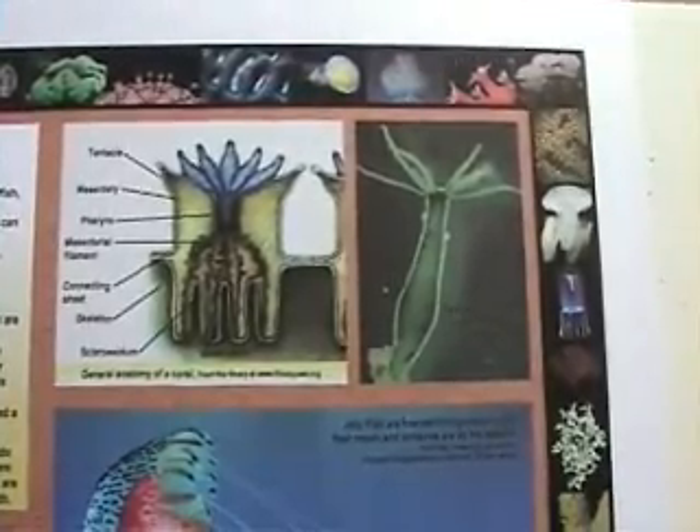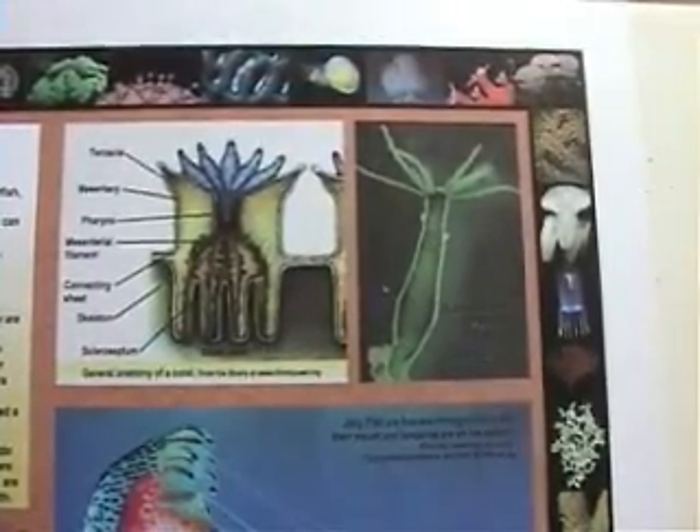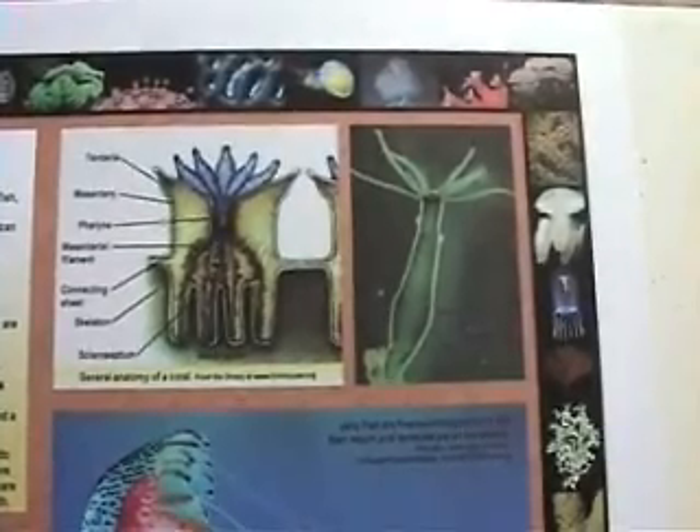They can be microscopic in size or large enough to see from orbit in space, like the Great Barrier Reef.